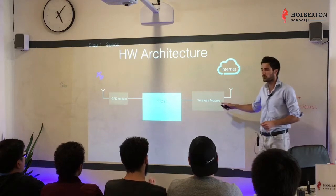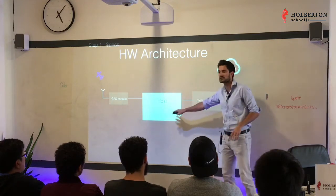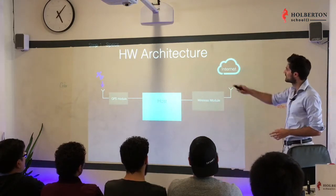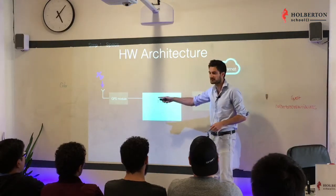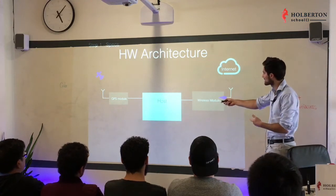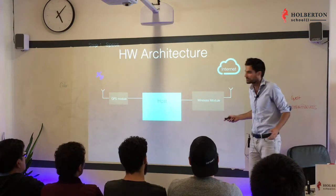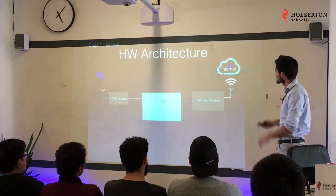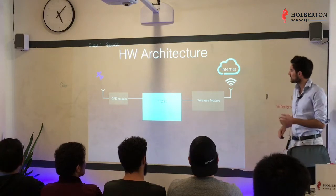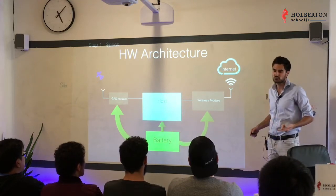Next we'll need a wireless module — another black box whose purpose is to give an internet connection to our host. The GPS module gets signal from the satellite, gives the host Hans's coordinates, and the host uploads that information to the internet. This is the basic block diagram of our product, and we'll also need a battery in our collar to power the GPS module, wireless module, and host.